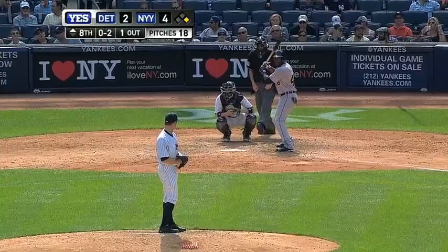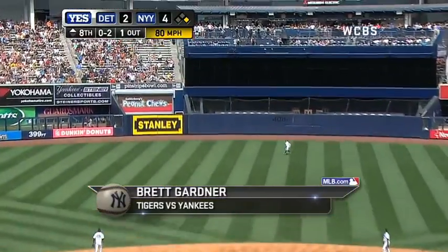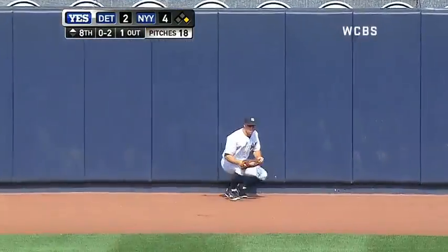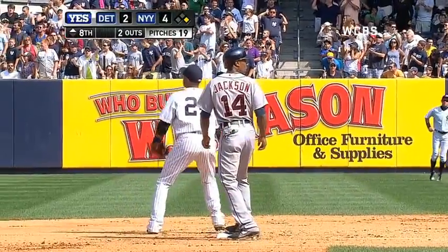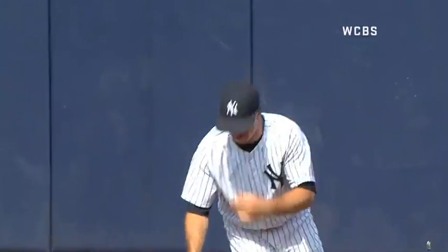Brett Gardner goes all out to start an inning-ending twin killing at number two. Swung on, a high fly to deep center. Gardner going back, way back in center, and makes the catch right against the Monument Park wall. The Yankees throw the ball in and they got a double play. Gardner went back as far as he could and made the catch against the Monument Park wall. And Jackson didn't try to go back to first base — that's really weird, right?